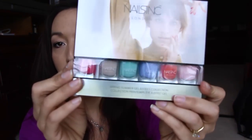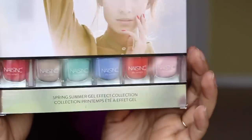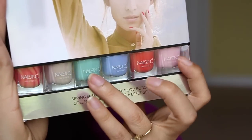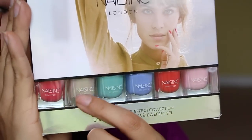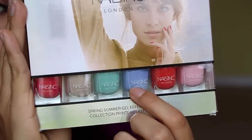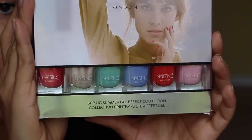Next I got from Nails Inc London — I've never tried anything from them before, but look at those shades! I love the green one and the pink one. I'm not into the reds, but these are really pretty. I might throw this into the giveaway that I'm having. This is the spring/summer gel effect collection — really nice, I'm so excited about this one.